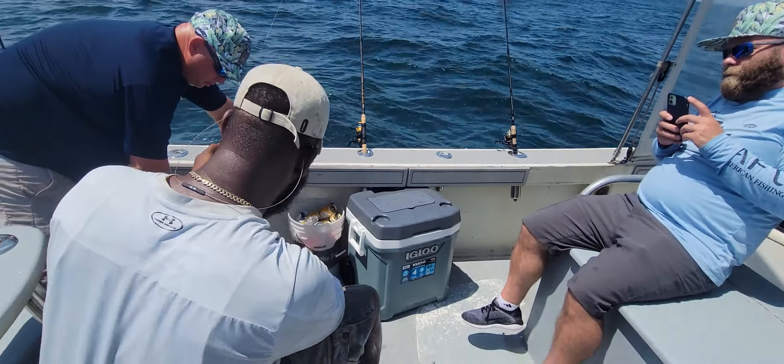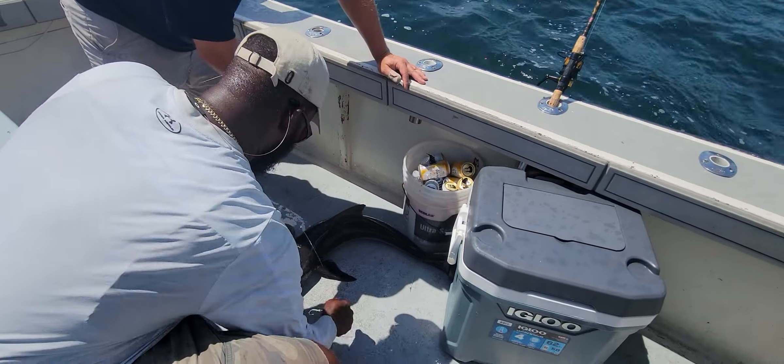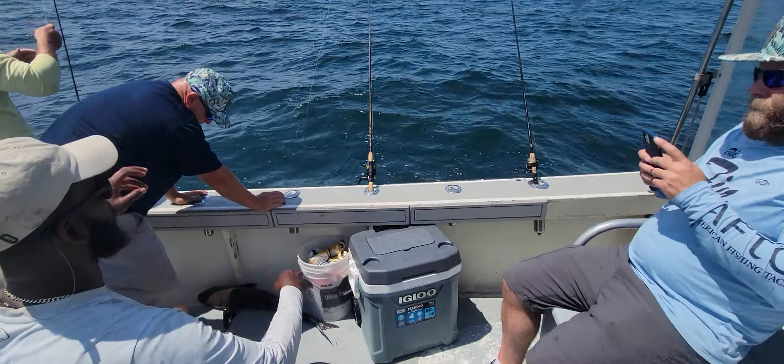Anyways, 51 cobias today so far and it ain't even lunchtime yet — pretty good. We are catching the living tar out of them. If you like what you're seeing, like, subscribe, comment, be my friend. Check out www.matadorcharters.com and book it. 51 cobias today — I'm gonna catch 100 this week.